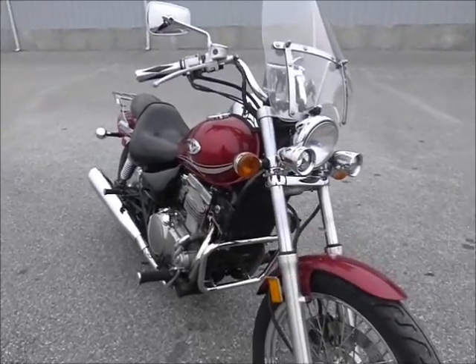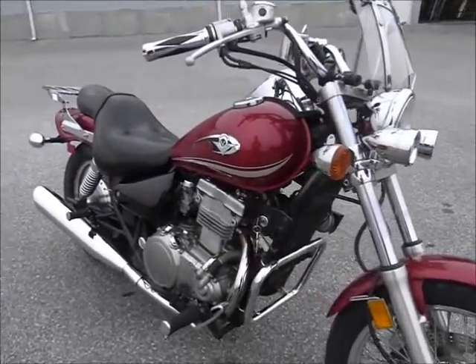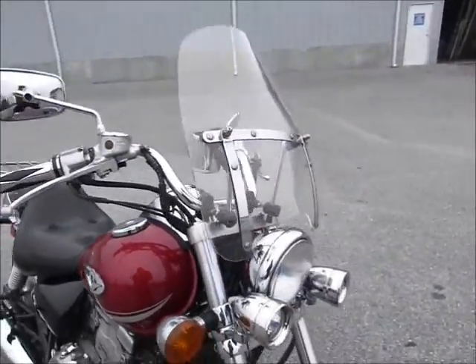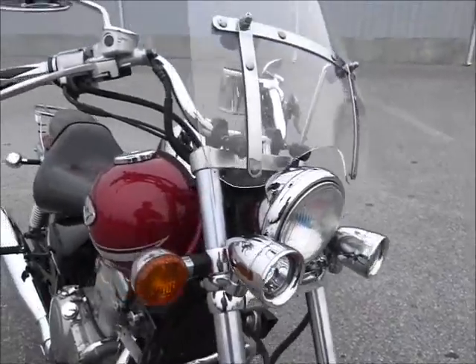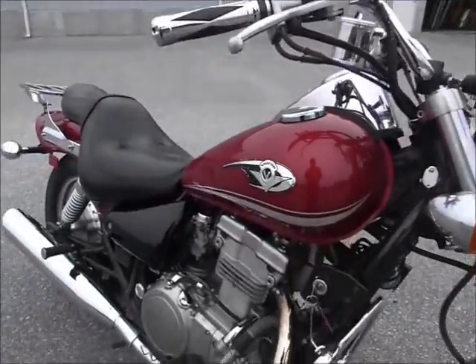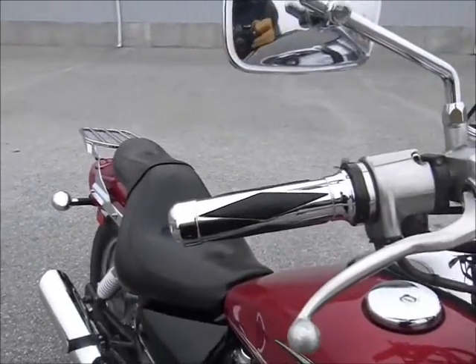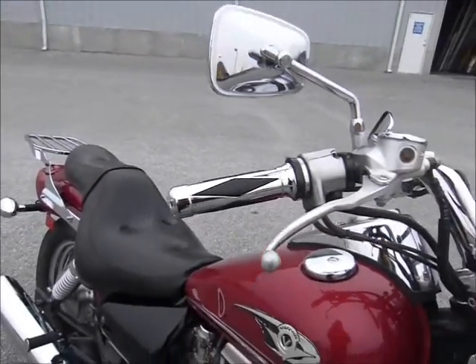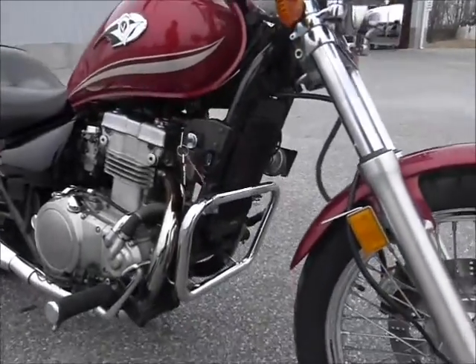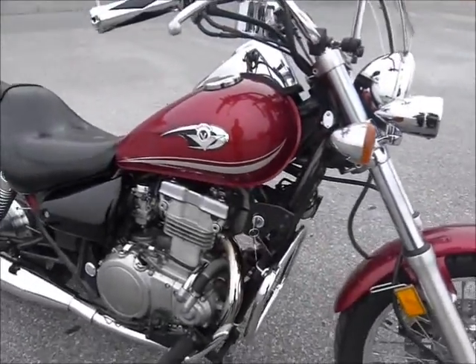These Vulcan 500s are pretty nice bikes all around. This one has quite a few extras on it like a windshield and some auxiliary lighting, a cup holder, some special hand grips on it, and a small case saver bar.